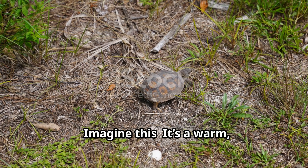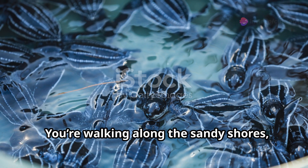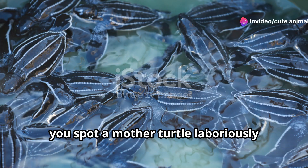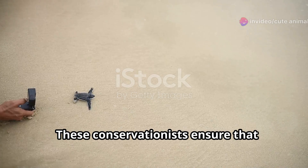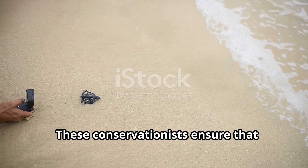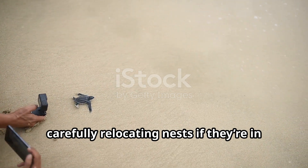Imagine this: it's a warm, moonlit night. You're walking along the sandy shores and suddenly you spot a mother turtle laboriously digging a nest. It's a magical yet fragile moment. These conservationists ensure that every egg has a fighting chance by carefully relocating nests if they're in danger zones.